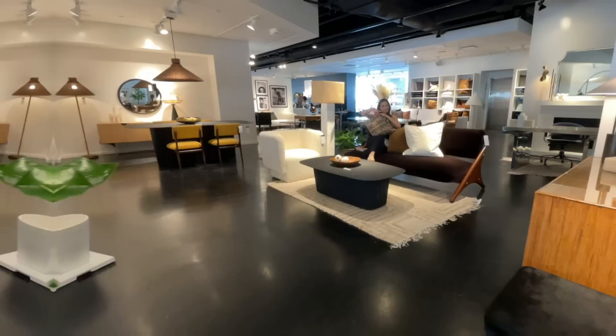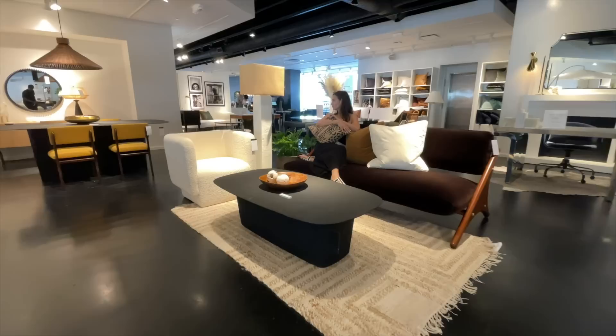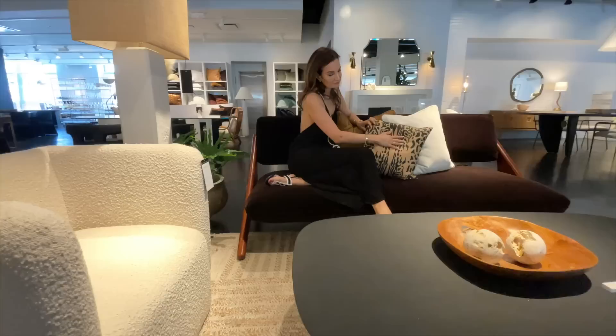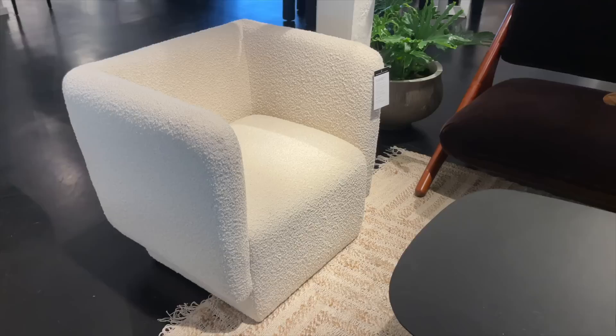Totally obsessing over this new vignette — there is a metal fluted base table for $1,200 in black. But more importantly, the Angolo Espresso Velvet Modern Sofa. Right now it's on sale for about $2,000. It's got a walnut-finished wood frame, brass details, and paired with the Escapade Boucle Lounge Chair for $7.99. This is also a home run.